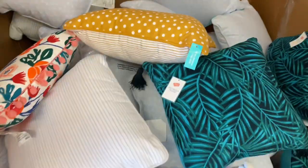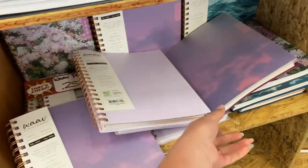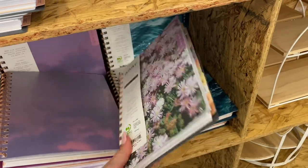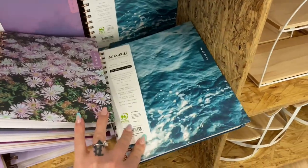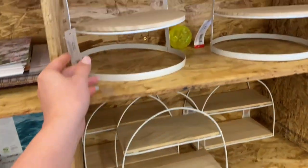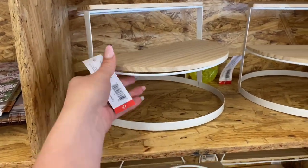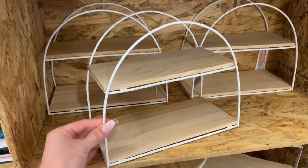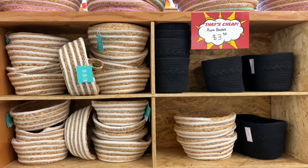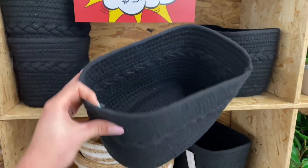Right over here some 25-cent calendars — the only catch is that it is the 2022 calendar, so we are running out of months, but for 25 cents you can fill out the last couple months. Then we had some tiered trays — again dollar spot items, originally five bucks but here for a dollar. We had some rope baskets here for $3.50.